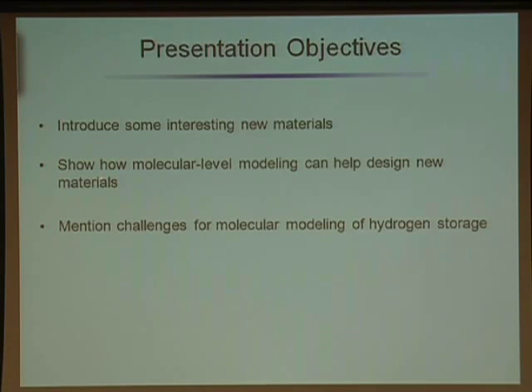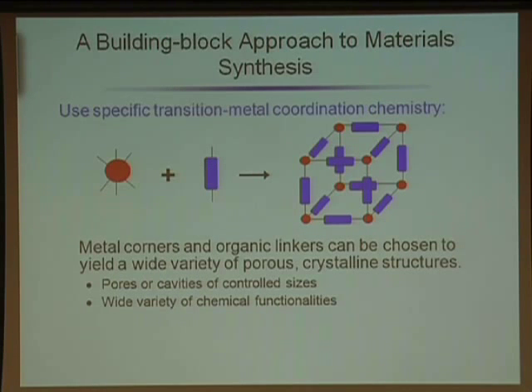I want to introduce some new materials and show you how modeling can help us design them. These materials are made in a building block approach — you have metal corners and an organic linker molecule with appropriate functional groups at the end, so that when you mix these things together, they link up and form a porous material. You end up with a porous, crystalline material with very well-controlled properties. A nice feature is that you can change the organic linker and still get the same basic structure, allowing you to tune pore size or introduce different chemical functionality in a well-controlled way.